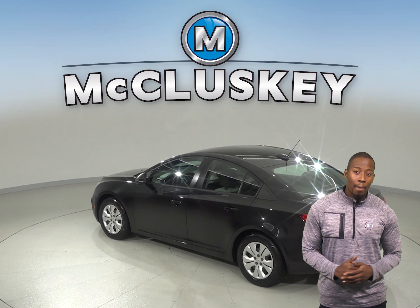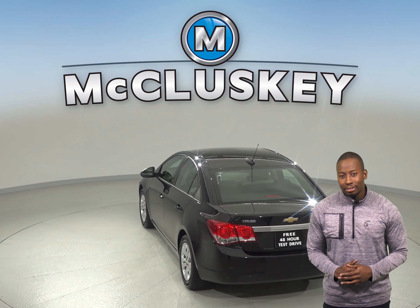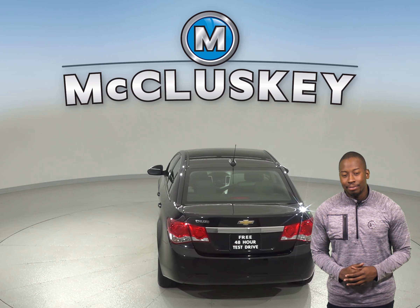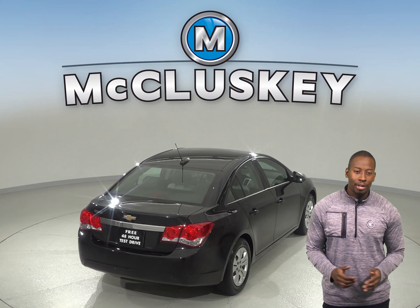With such low mileage, this car is covered by our free lifetime mechanical warranty for as many miles and as many years as you own it. Thanks to the ABS brakes and traction control, you'll be able to handle any inclement weather.